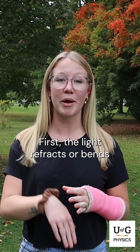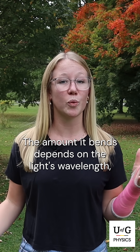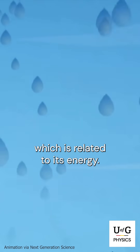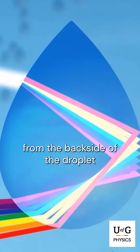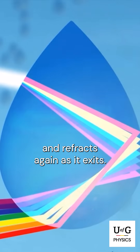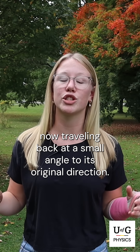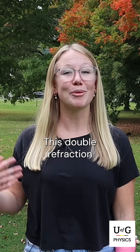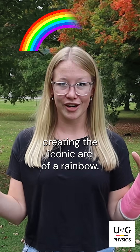First, the light refracts, or bends, as it enters the raindrop. The amount it bends depends on the light's wavelength, which is related to its energy. Then, some of it reflects from the backside of the droplet and refracts again as it exits, with some of the sunlight now traveling back at a small angle to its original direction. This double refraction plus internal reflection separates the light into its individual colors, creating the iconic arc of a rainbow.